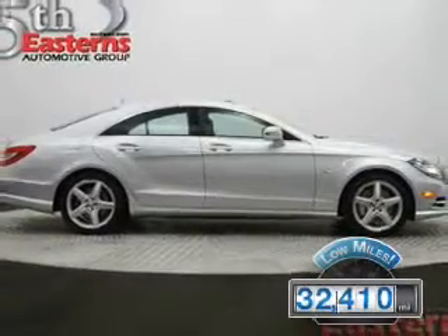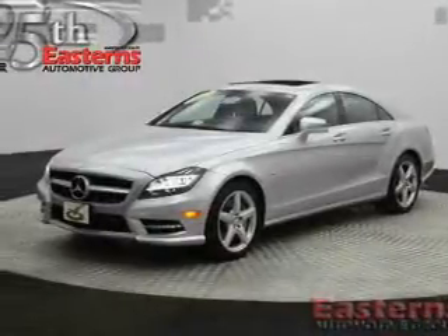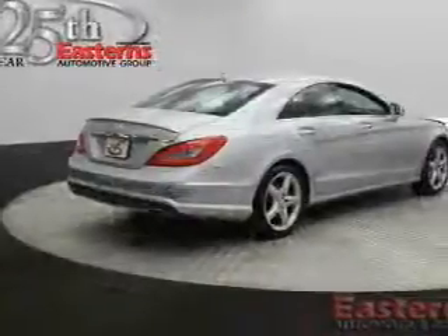The features include a turbocharger, a power convertible top, a power sunroof, a command system, leather seats, heated seats, and Bluetooth connectivity.